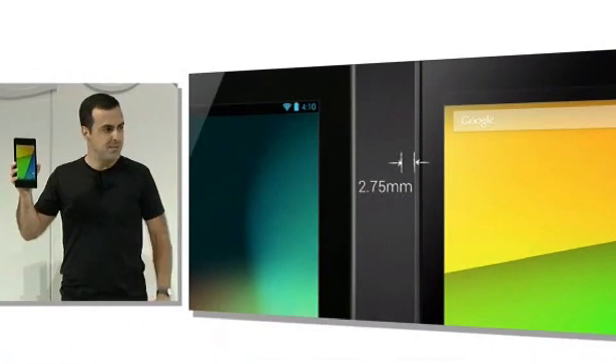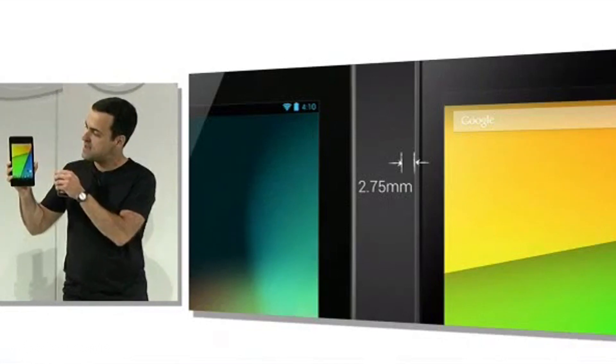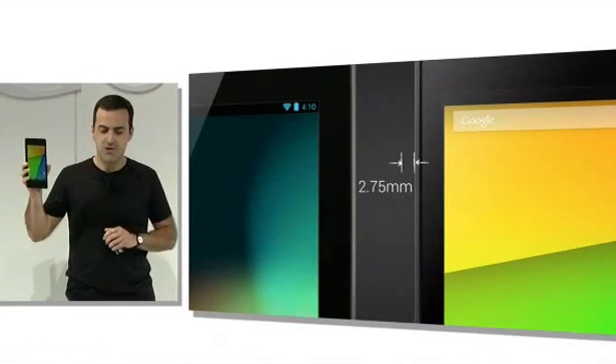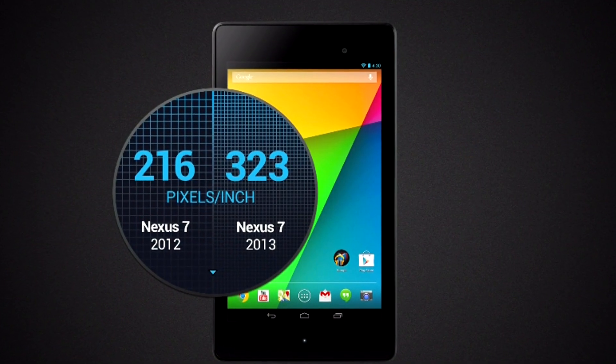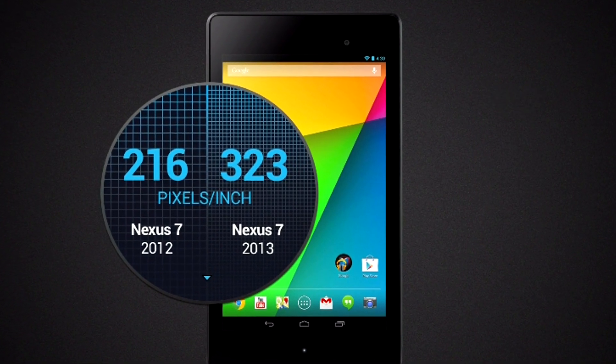Instead of having a 1280x800 display, they bumped it up to a 1920x1200 display, bumping up the pixels per inch density from 216 ppi to 312 ppi — basically making it the highest resolution 7-inch tablet on the market today.